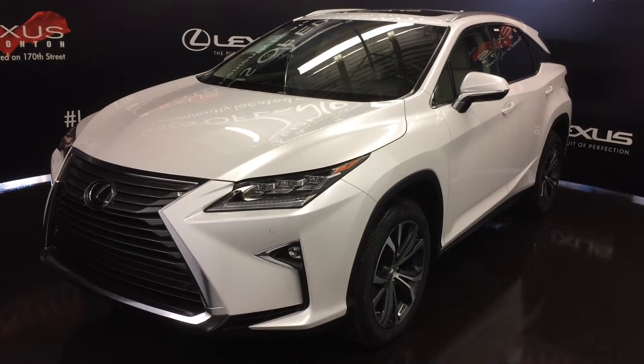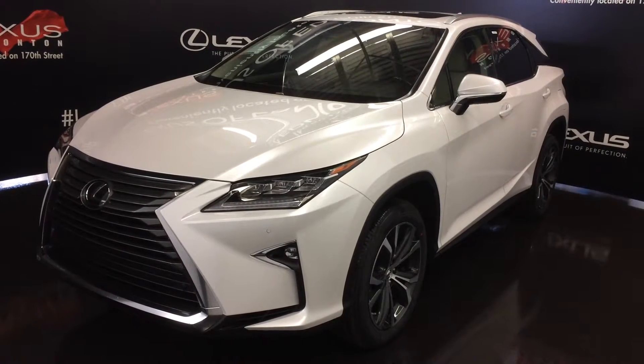Welcome to Lexus of Edmonton. We are located off 111th Ave and 171st Street in Edmonton, Alberta.